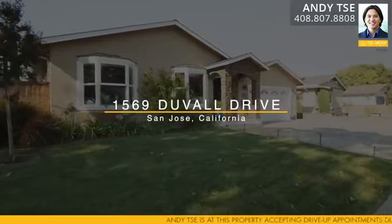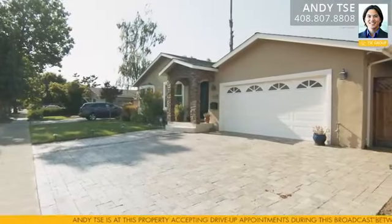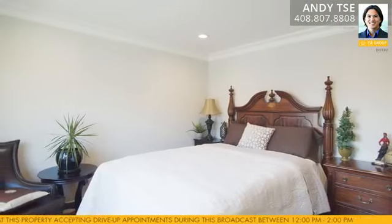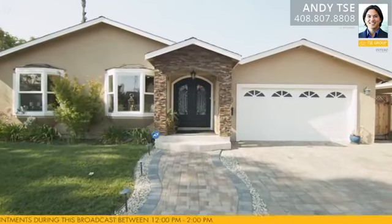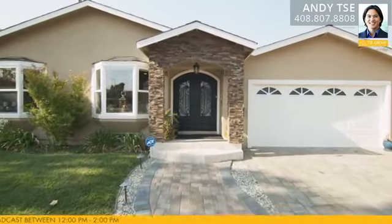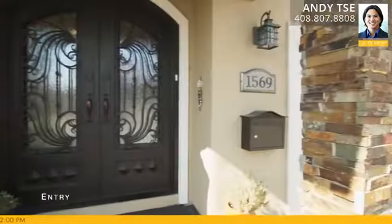Welcome to 1569 Duval Drive in San Jose, California. This gorgeous single-family home is one story with four bedrooms, a large office, two and a half bathrooms, a two-car garage, and 2,210 square feet of living space on a 6,000 square foot lot. As you first approach the home, you notice a beautiful stone paver driveway, a gorgeous stone archway, and a custom wrought iron double door entryway.